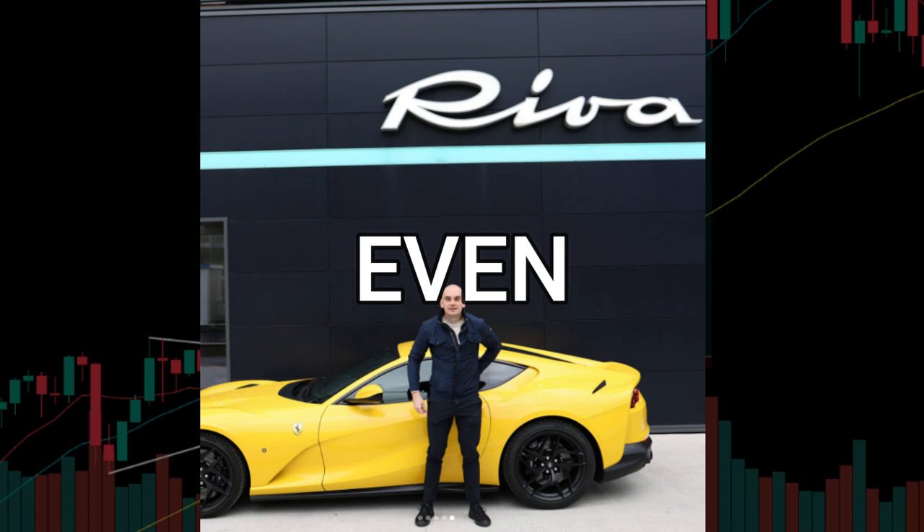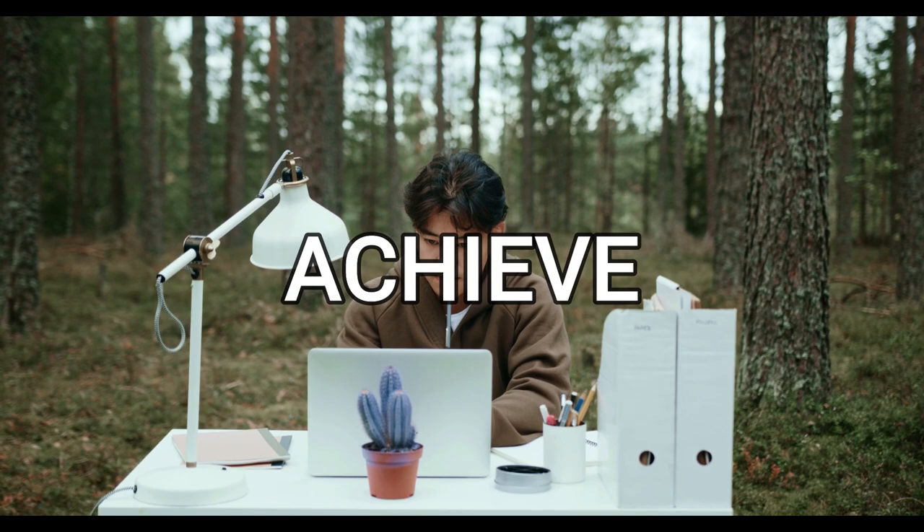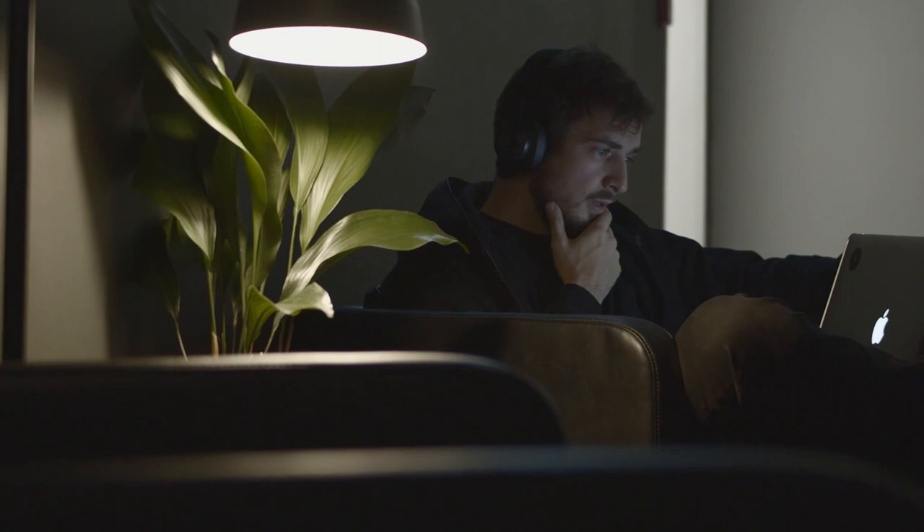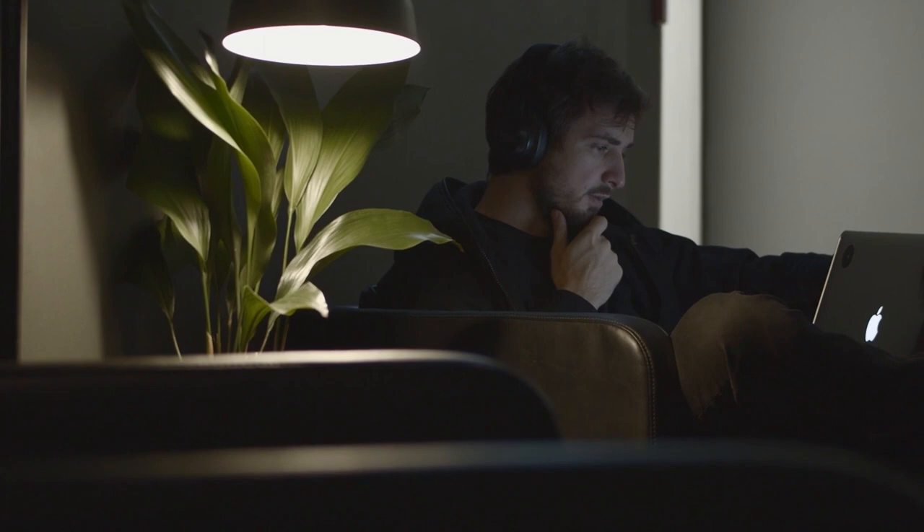But how did Christian Kalamji achieve such impressive results? In this video, I'm going to be sharing his strategy with you in great detail, giving you the opportunity to learn from one of the best traders in the industry. So sit back, relax, and get ready to learn from a millionaire trader. We hope you enjoy the video.